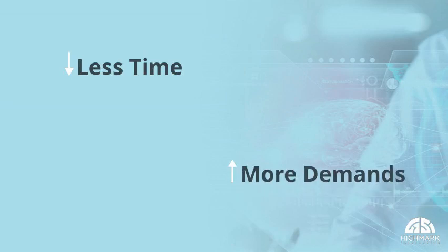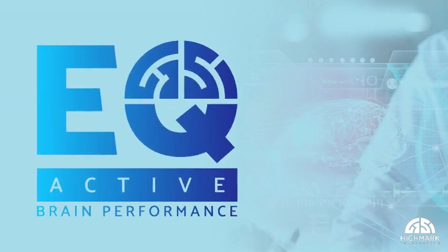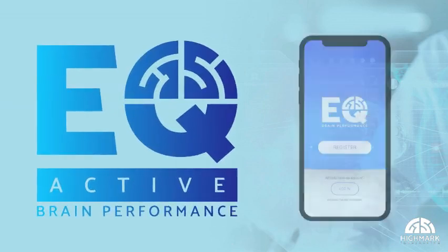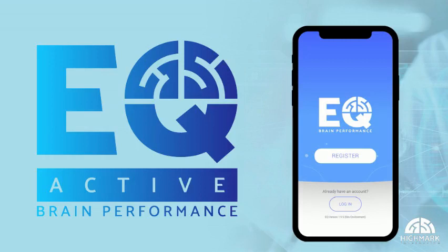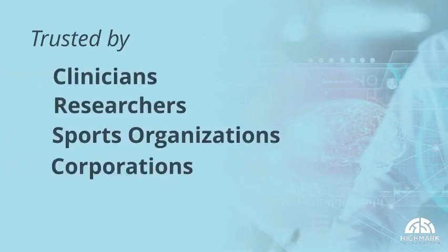Today, I'm going to introduce you to EQ Active. EQ Active is an FDA-cleared brain performance and mental wellness assessment platform, developed using the latest neurological science. It's engaging for patients and is trusted by a growing network of clinicians, researchers, sports organizations, and corporations.